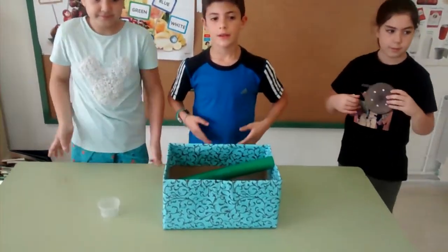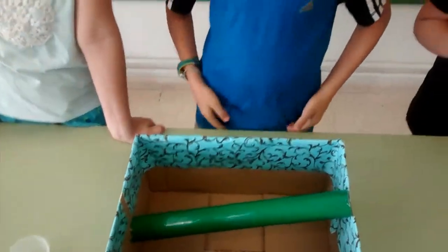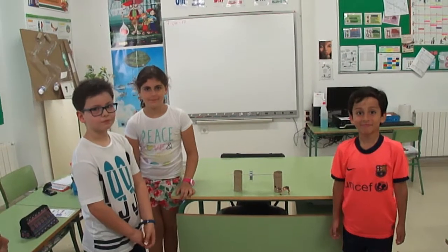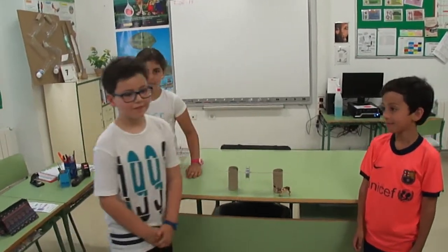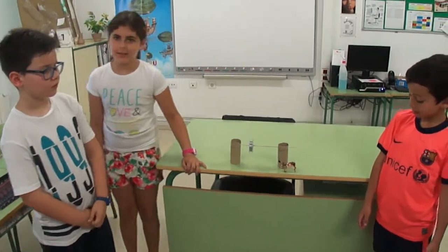Okay, good job. This is our project. It's a simple machine. It's a bullet and a sword. The cow is very hungry. Let's feed the cow.